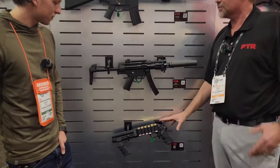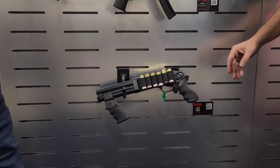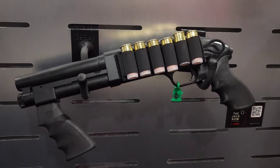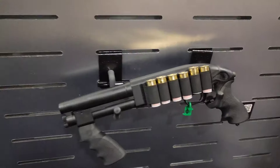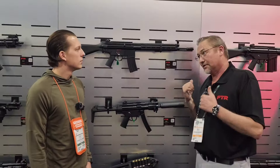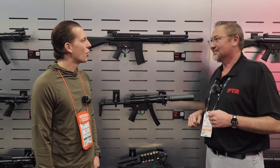We've also got some new shotguns that we've never brought out before. We've got a law enforcement version and a civilian version — this one happens to be an AOW — and we also have the breacher version on the other side of the booth. On the other side, we have the amazing Archon Firearms, and we'll need to go hit those next.